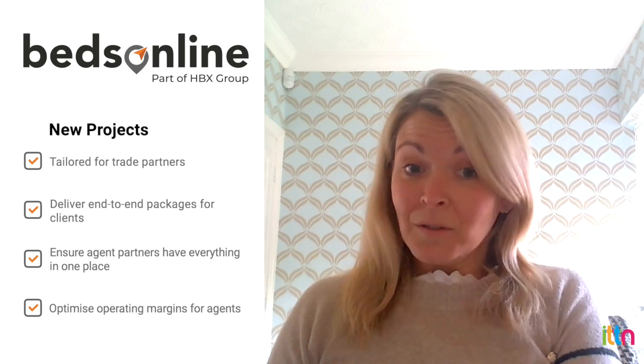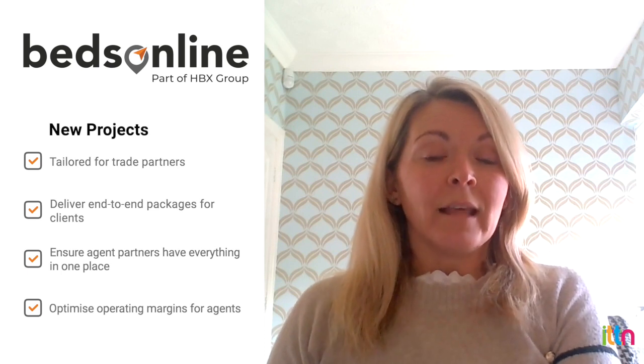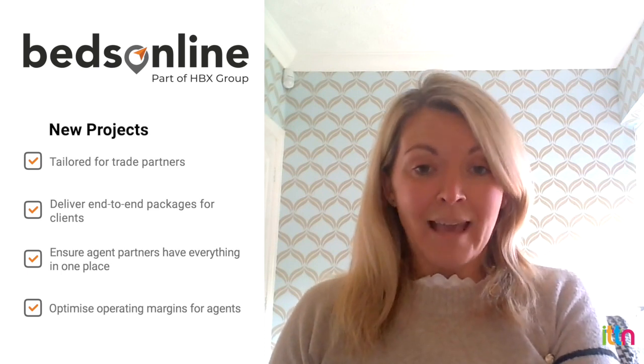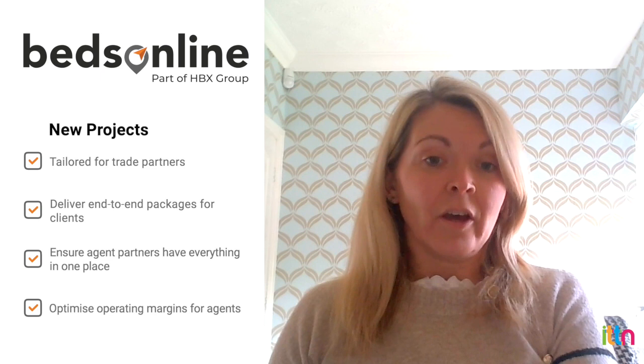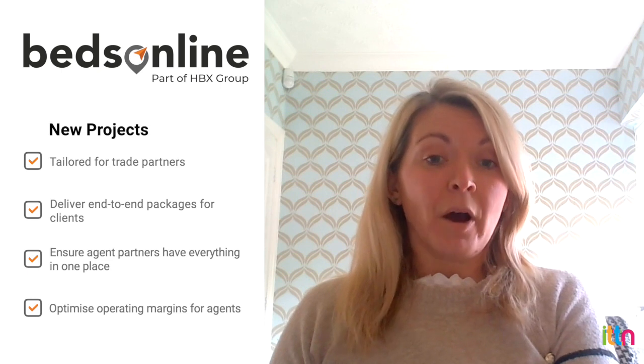The latest news I'm really excited to share is there are lots of new projects we're currently working through that are going to assist our trade partners and deliver an entire end-to-end package for their clients as well. It's a real game changer for our business and it'll ensure that our agent partners can have everything in one place and massively optimise in terms of their operating margins. So, watch this space.